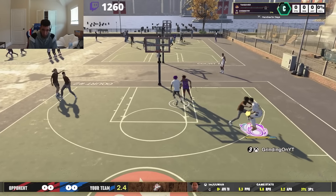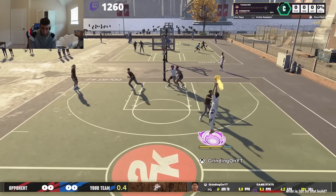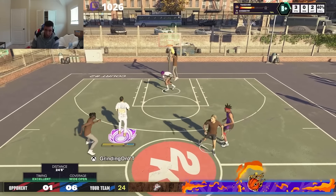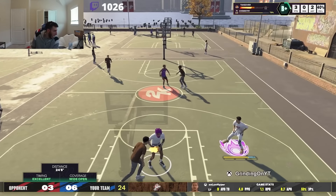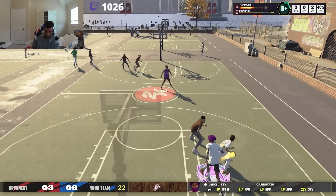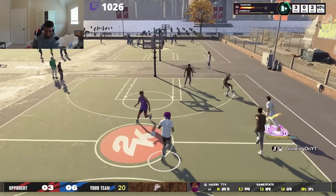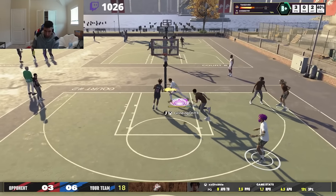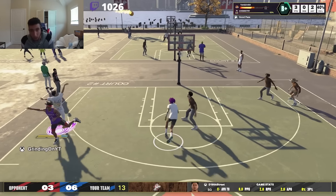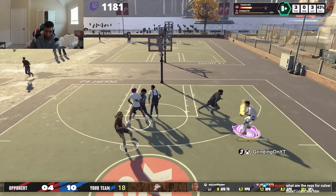I watched Grinding on day one and I was thoroughly impressed with the way he was moving. He actually created a really good build, and this is one of those times where the gameplay is actually lining up. Grinding is having a phenomenal year, and he's on pace to be one of the better guards in the game, and that's part and party to the signature styles that he's rocking.